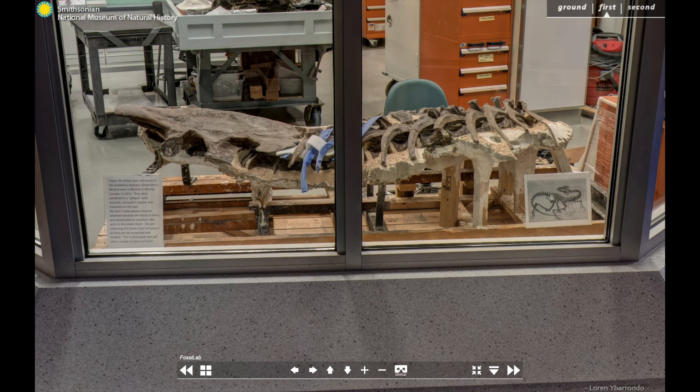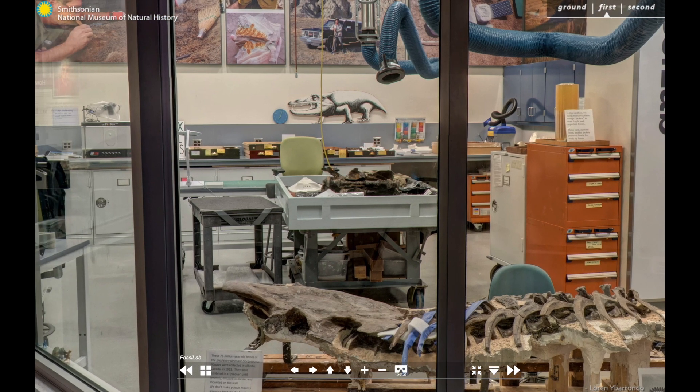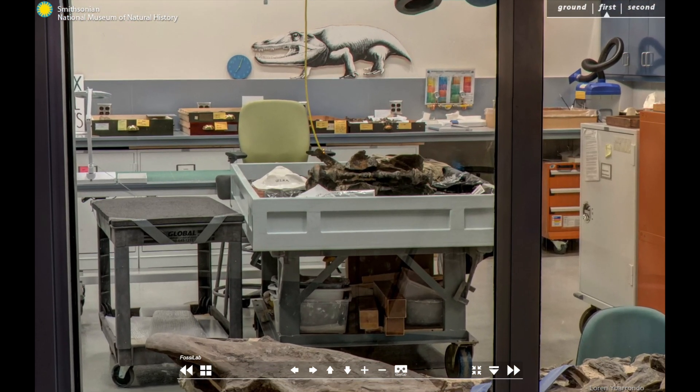After preparation, fossils are housed in foam-lined archival trays or in large storage cradles that are custom-made for each specimen. Fossils not on exhibit are organized into drawers inside of large storage cabinets in our behind-the-scenes paleobiology department collection spaces and labs. Researchers use the vast collections for scientific study.